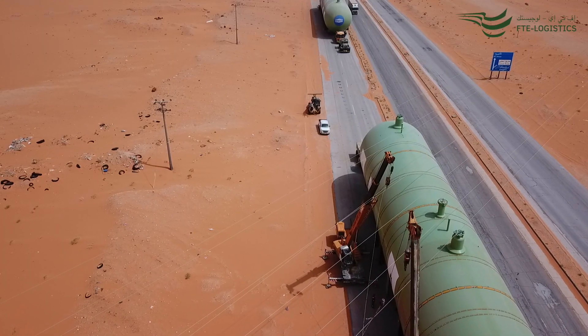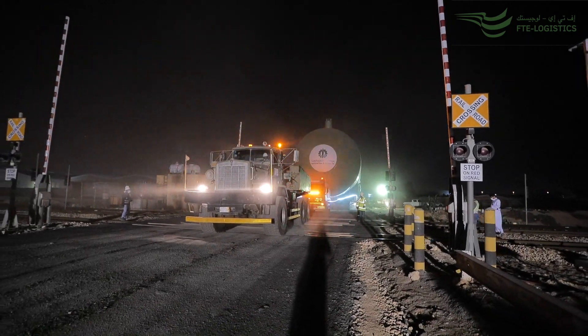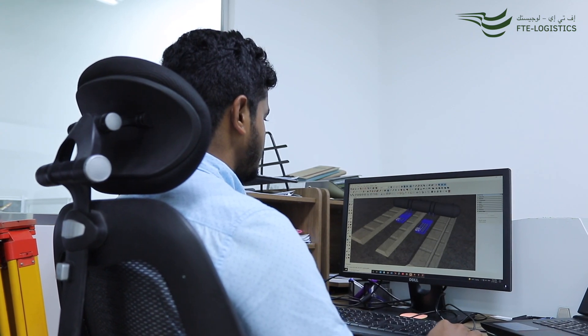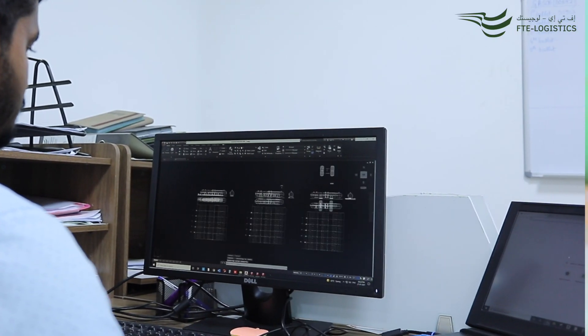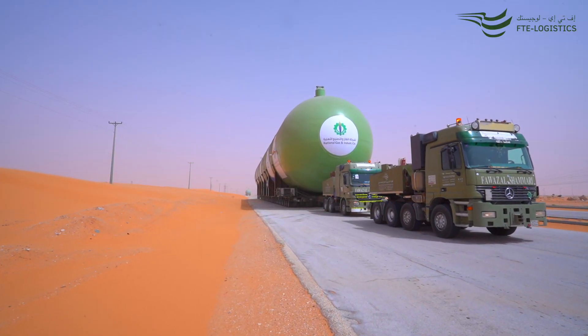High-tension electric cables, stoppage of trains, and removal of signal and light poles were all involved in the transport. We were involved in the project from the very beginning stages and, based on our technical presentation, were awarded the contract. Route studies were conducted several times and the best possible route was suggested with approval from the government authorities.